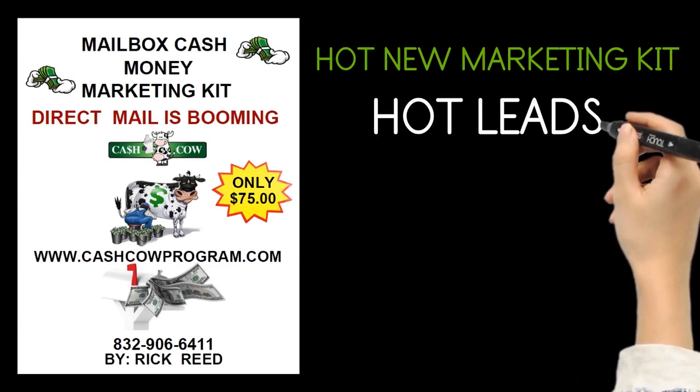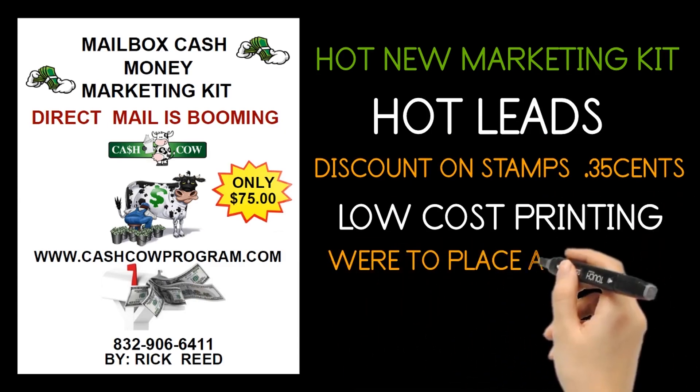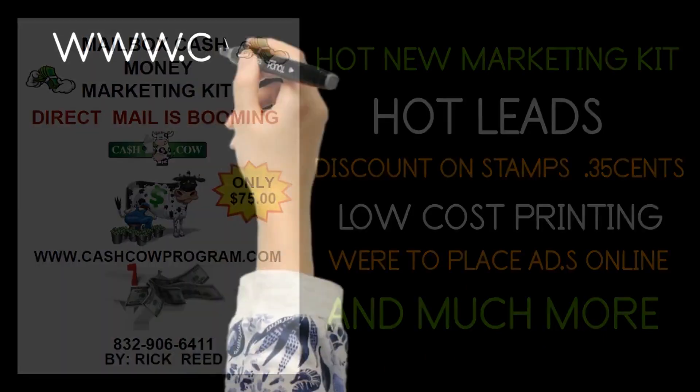The Mailbox Cash Money Marketing Kit is loaded with information that will pack your mailbox with cash and stamps. No matter what kind of business — network marketing, direct mail, flyer and postcard marketing — this marketing kit will lead you to the source and put money in your pockets fast.